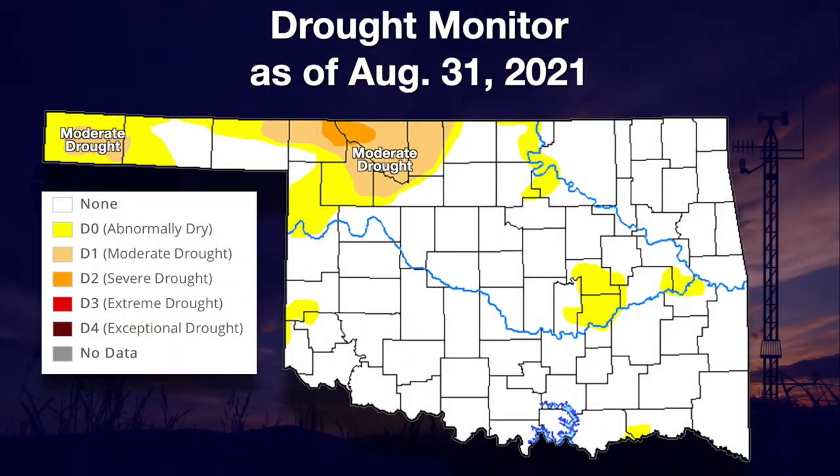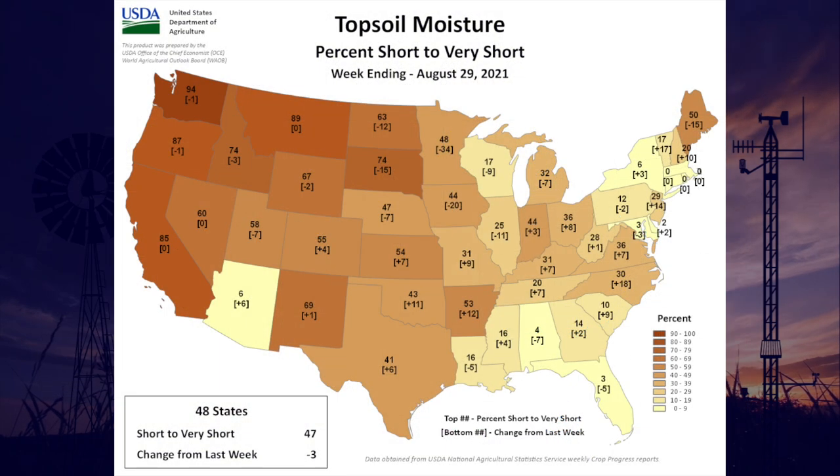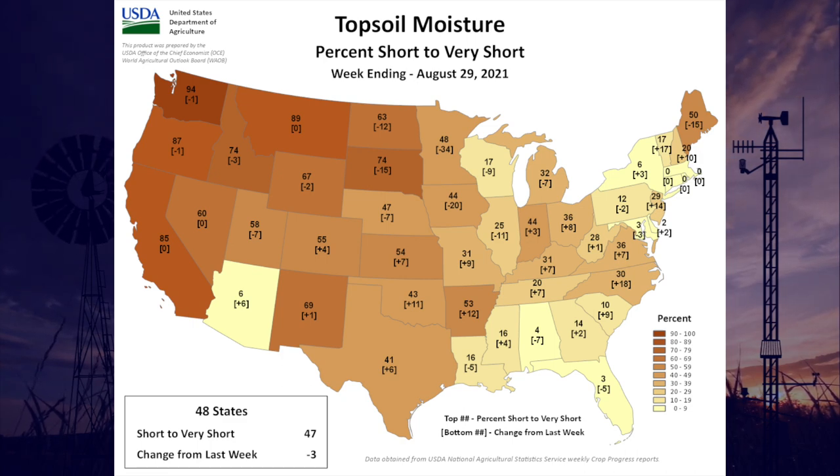Good morning everyone. Wesley's off this week, so I've got the reins and we're going to talk about drought and then our prospects for the future. Well, the drought picture's not looking good, especially if you live up in the northwestern parts of the state. We do have that large area of moderate drought still up in the northwestern corner of the main body of the state and our smaller area of moderate drought out in the western panhandle. But now we also have a small area of D2 severe drought up there in the northeast corner of Harper County and the northwest corner of Woods County.